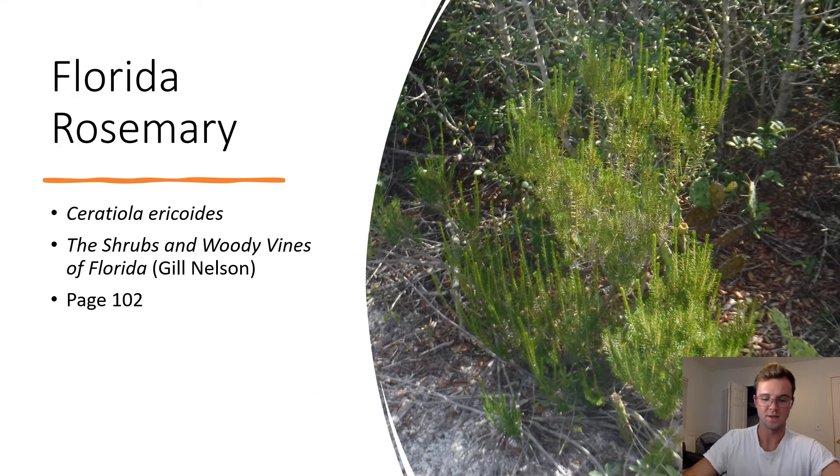Florida Rosemary. Ceratiola ericoides. The Florida rosemary is common in scrubland and has a circular leaf blade that points straight up. Florida rosemary shrubs tend to be dominant in the most dry of the scrub ecosystems.